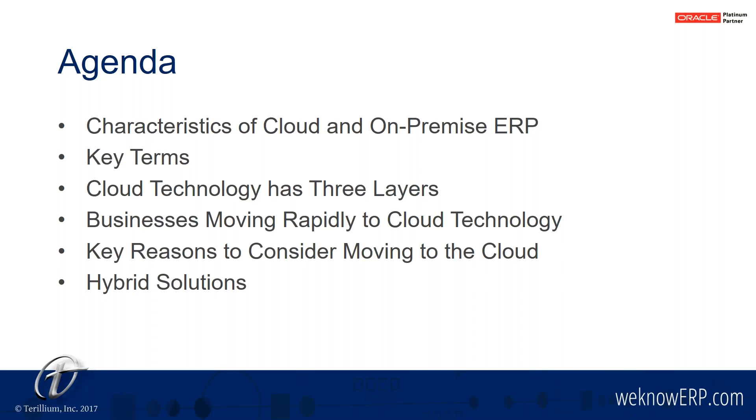Here's our agenda for today. We want to talk a little bit about characteristics and key terms related to the cloud, which will inform the rest of the presentation. If that's information you already know, I apologize, but we find it's useful to get level-set before we leap into the reasons people are moving to the cloud and how they make that decision. We'll finish up today with hybrid solutions, because a tremendous number of our clients have parts of the cloud solution that make sense for them, and those ideas deserve to be front and center as part of your cloud strategy.